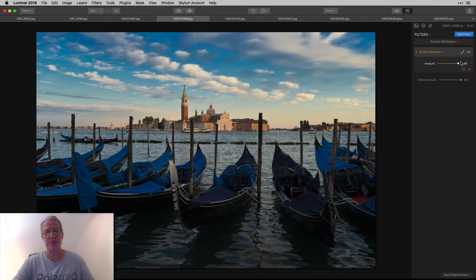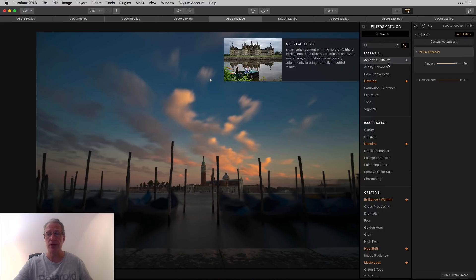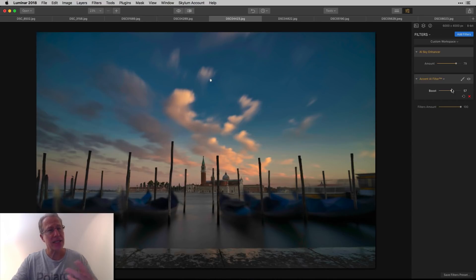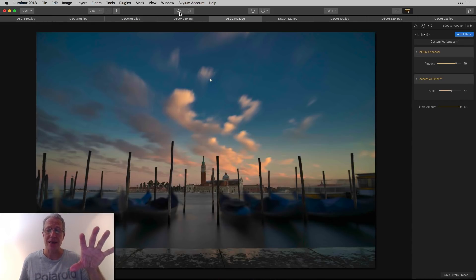Here's a shot from Venice — just wow, it's making a huge impact with literally no effort, just one slider. Here's another shot from Venice, about the same place but a slightly different time of day — a long exposure. Watch the sky. Now I'm going to stack Accent AI with it, and Accent AI figures out what needs to be done. It doesn't impact what's already been done in the sky — so the sky got darker and the foreground got brighter.